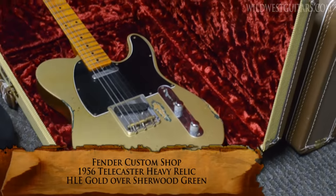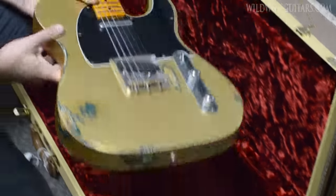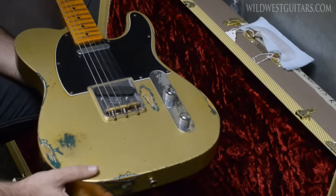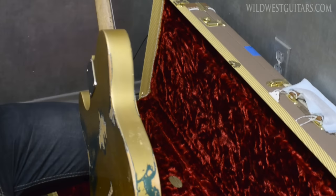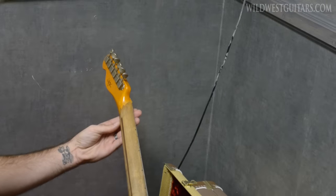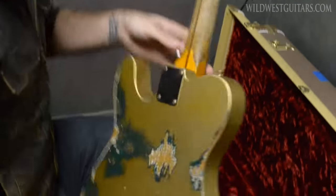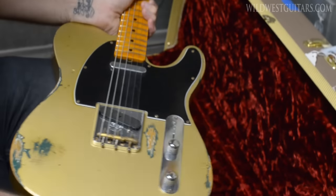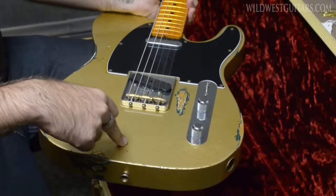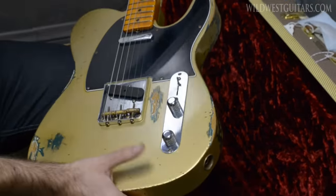First up, this is actually one of my personal favorites — not just this combo, but this one in particular. This is a 1956 Telecaster. It's got an alder body, quarter-sawn one-piece maple neck, with a '57-style soft V neck profile — nice and chunky but comfortable. You can kind of see how it V's off there. And it's got a really cool color combo.